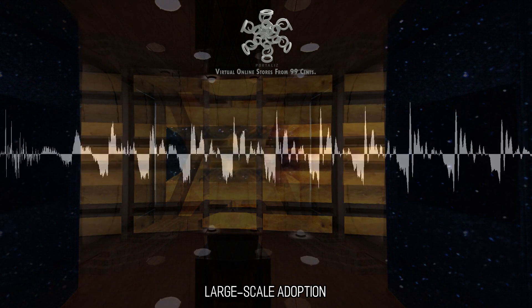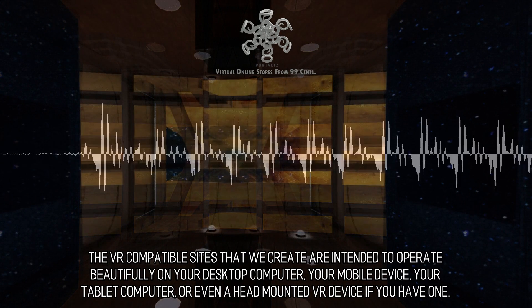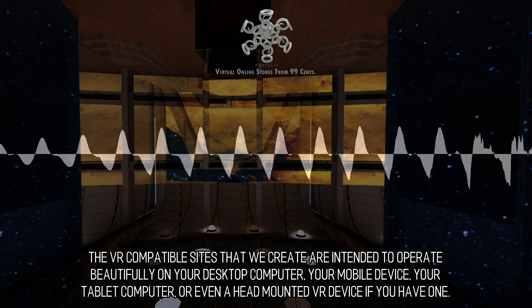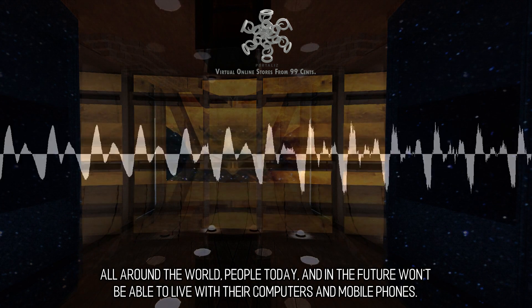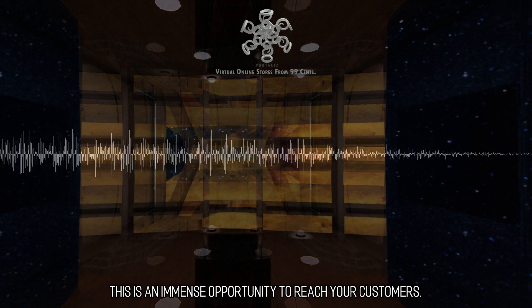Large-scale adoption. The VR-compatible sites that we create are intended to operate beautifully on your desktop computer, your mobile device, your tablet computer, or even a head-mounted VR device if you have one. All around the world, people today and in the future won't be able to live without their computers and mobile phones. This is an immense opportunity to reach your customers.